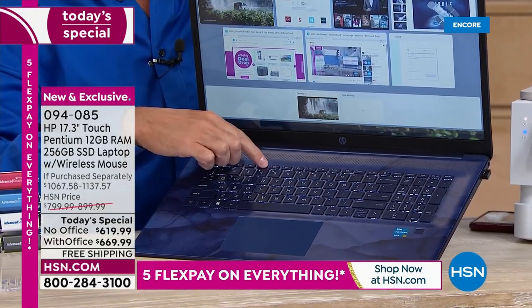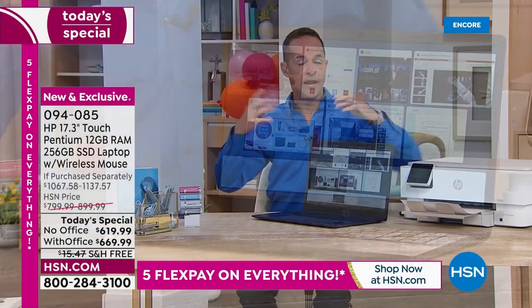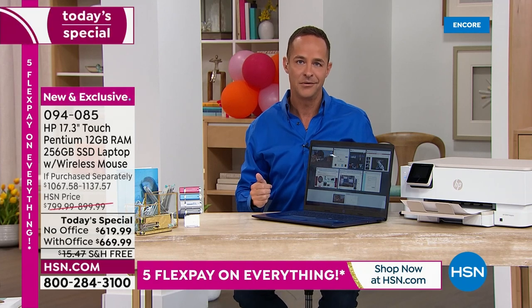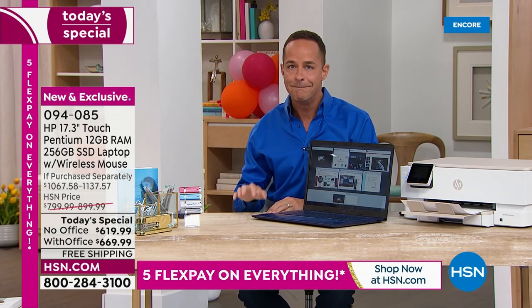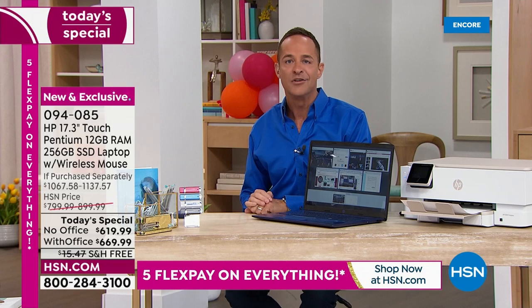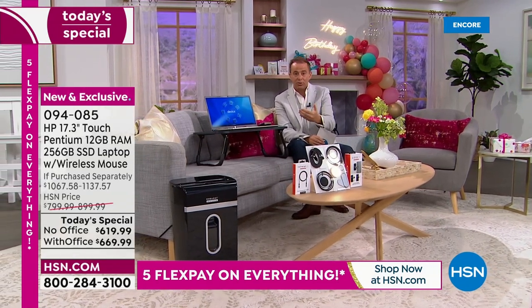There's a backlit keyboard we'll get into shortly. With the Intel processor and cloud-based gaming, this is a great computer for work, school, and fun. With the biggest screen and the most RAM, meaning a faster online experience and better multitasking — the most RAM ever offered in any computer here at HSN — that's what we want: the best experience possible.